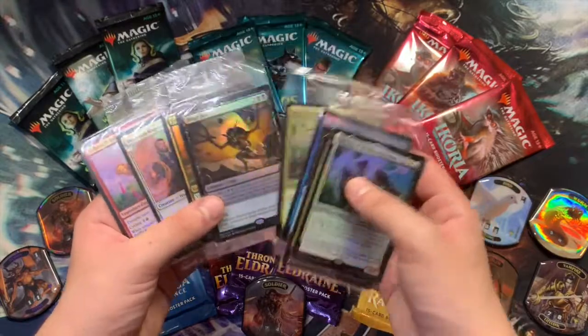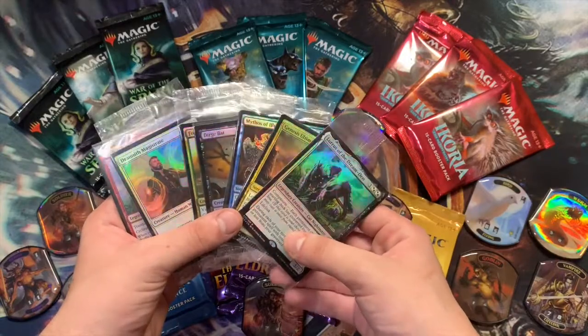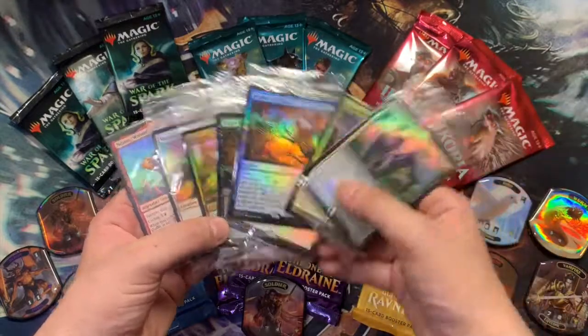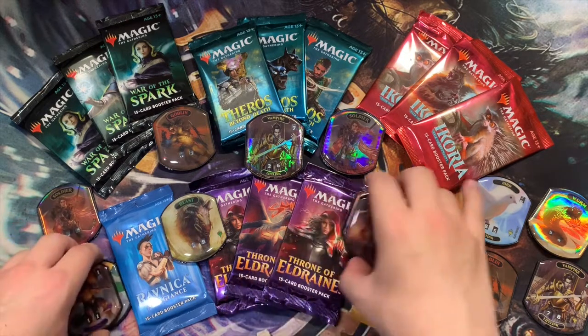We have eight date stamp promos from Ikoria — these are all the date stamps that we opened up in our pre-release kits. Go check out those videos on my channel if you'd like to see what we got. Make sure you're subscribed so we hit that 50 mark and I can give those away to somebody. Now let's get into the pack opening.